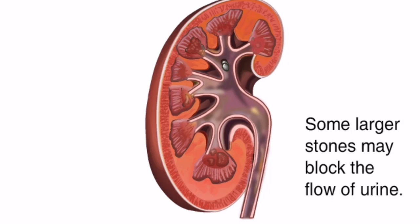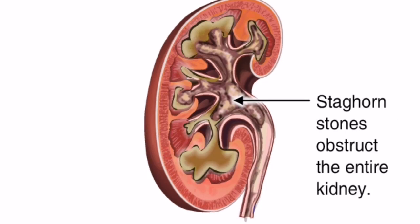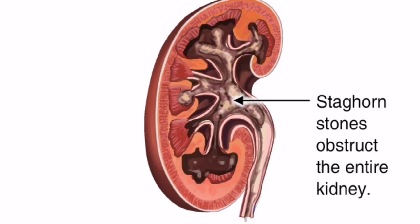However, stones can become more problematic when they block the flow of urine. Doctors call this a staghorn kidney stone, and it is obstructing the entire kidney.